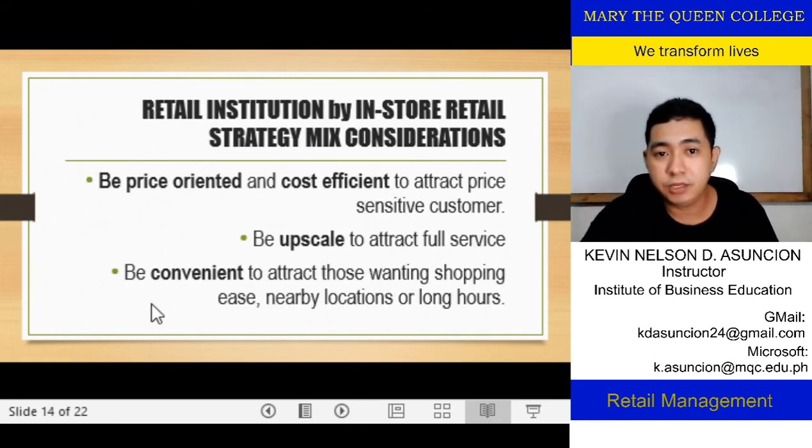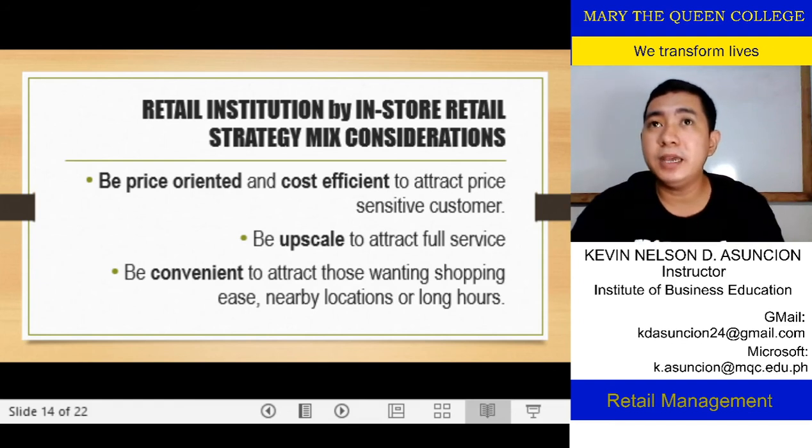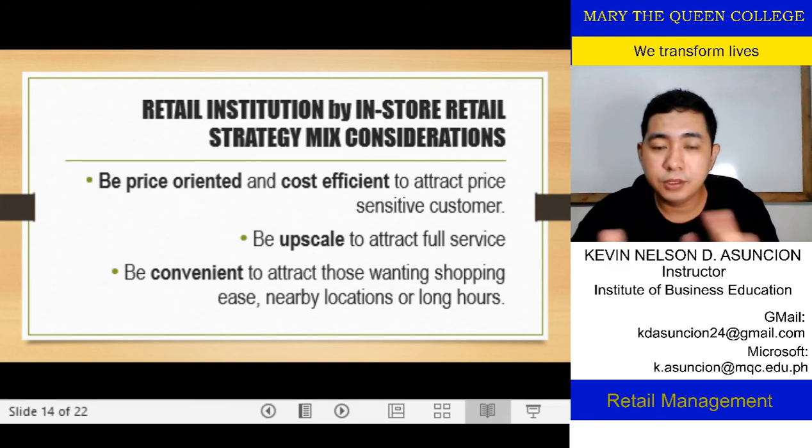Now we go to the retail situation in-store strategy considerations. Of course, price is a consideration, but not solely — it depends on the product. If you're offering specialty products, price might not be one of the best considerations. In other setups, if you're on the convenient and differentiated side, be price-oriented and cost-efficient to attract price-sensitive customers. That's the idea of mass marketing — if your customers are price-elastic, meaning their income affects their buying decisions, they are sensitive to price.